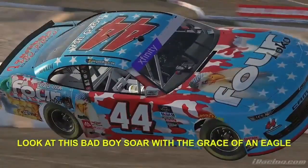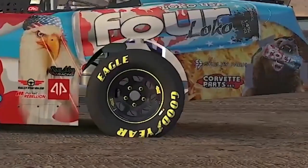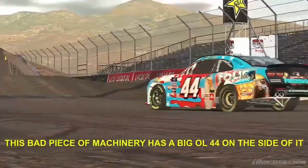Look at this bad boy — Thor with the grace of an eagle. It's got one, two, three, four tires! And it's Four Loko! This bad piece of machinery has a big ol' 44 on the side of it.